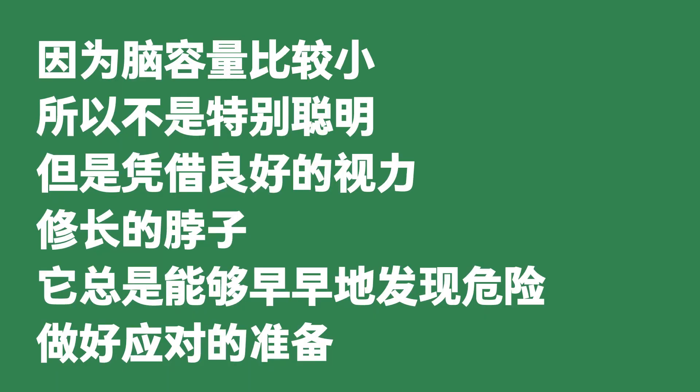Its small brain meant that it was not particularly smart, but thanks to its good eyesight, it could detect danger early and from a long way away.